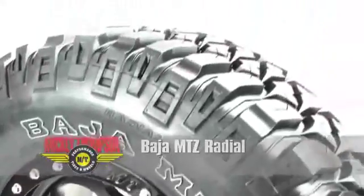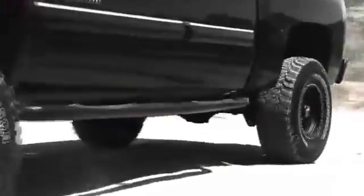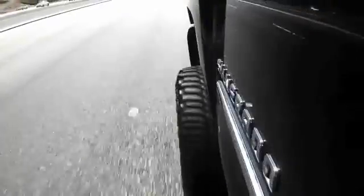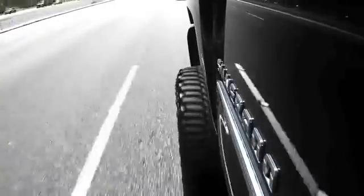The Baja MTZ Radial is perfect for today's demanding off-road vehicles. Extreme off-roaders will appreciate the great ride and handling that this mud tire has on the highway.